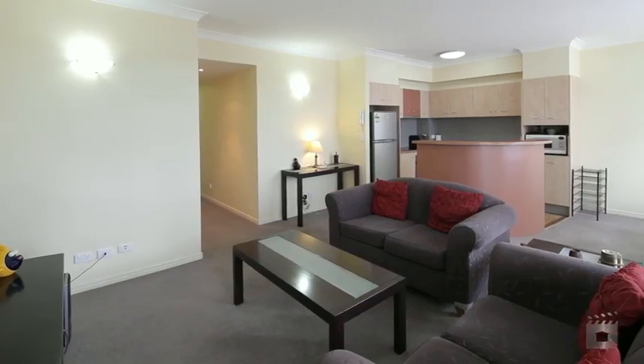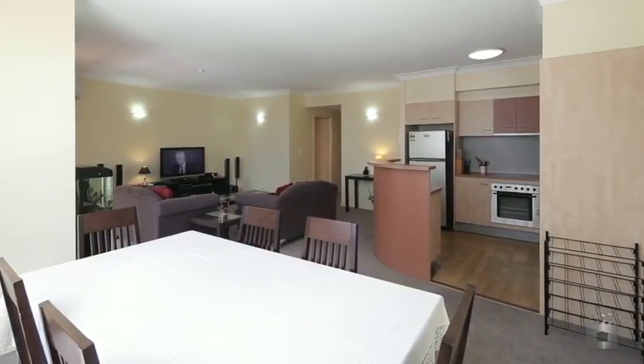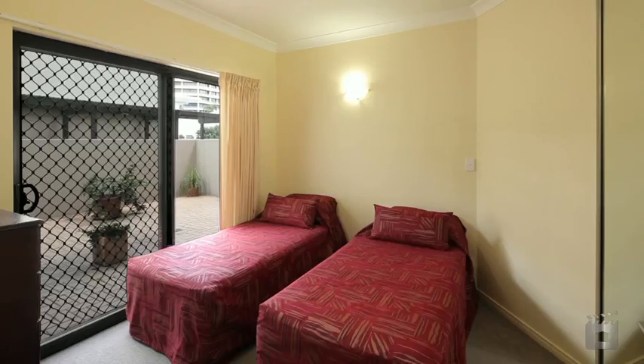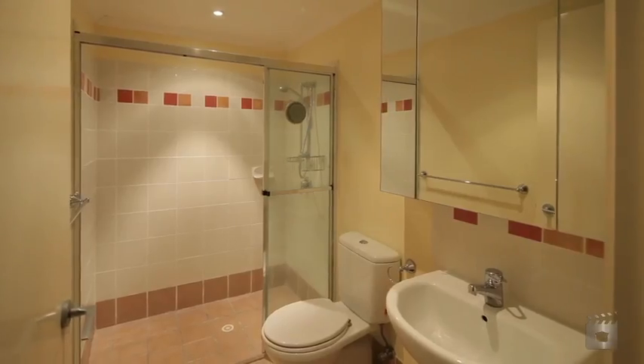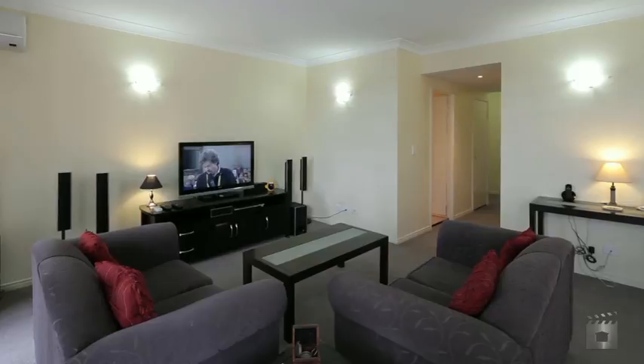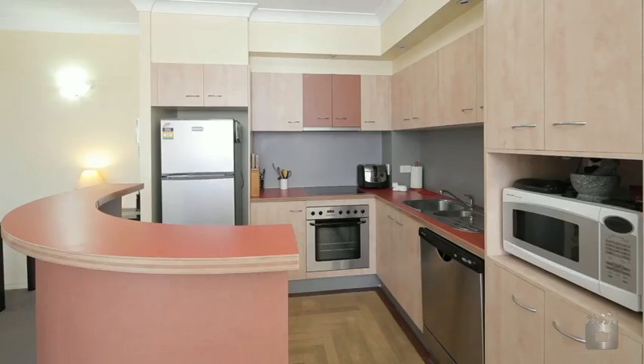This large, airy and bright apartment, located on level 4 of the complex, features two bedrooms — the extra large main with ensuite and walk-in robe — a generous living space, air conditioning, a secure car space, and your very own spacious 34 square metre private courtyard, ideal for entertaining.